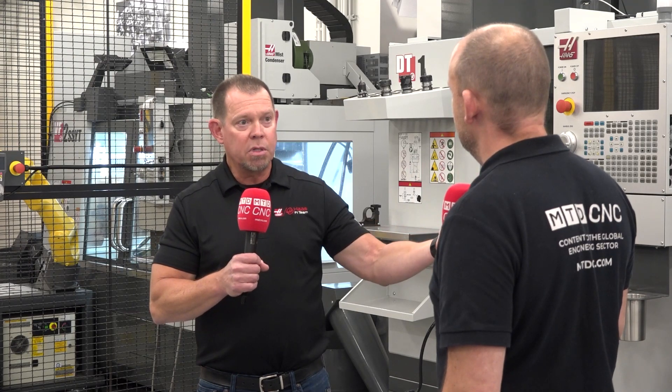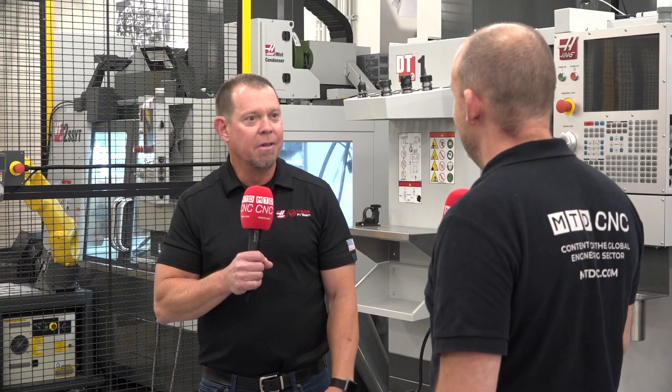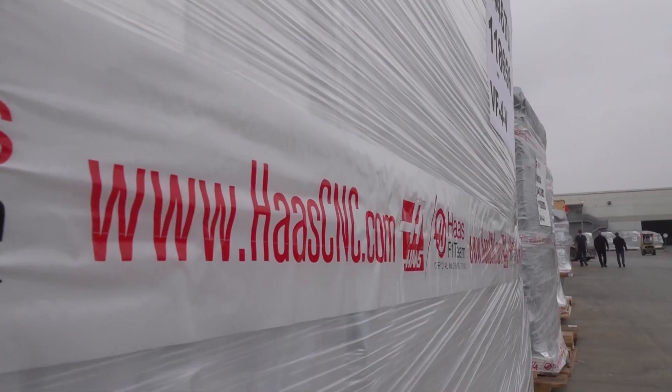Another aspect is we do a lot with education — we have a lot of machines in schools. Students come up running a Haas machine, and naturally when they get into the workforce, they're going to want to run a Haas because that's what they're used to. We supply all around the world, but the US and Canada is our biggest market for sure.